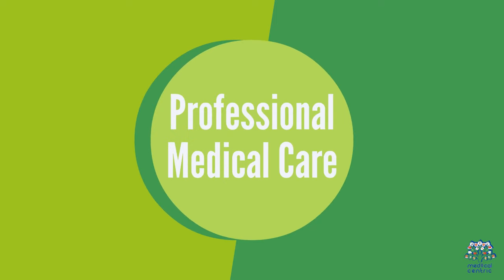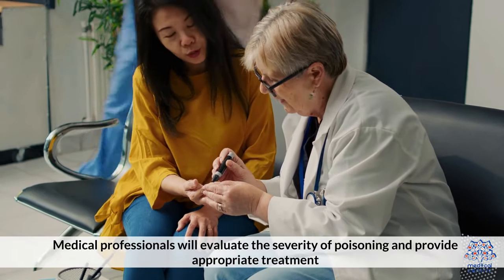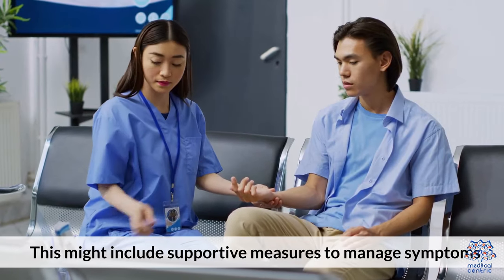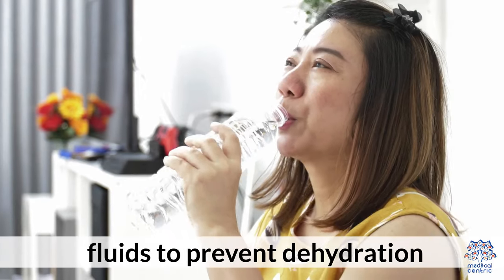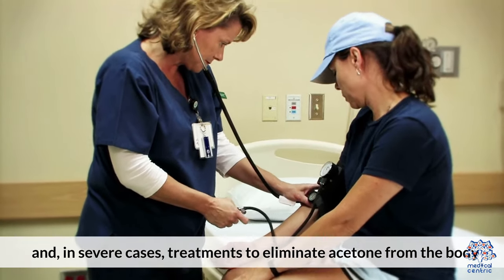Professional Medical Care: Medical professionals will evaluate the severity of poisoning and provide appropriate treatment. This might include supportive measures to manage symptoms, fluids to prevent dehydration, and, in severe cases, treatments to eliminate acetone from the body.